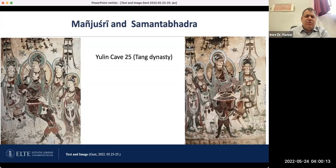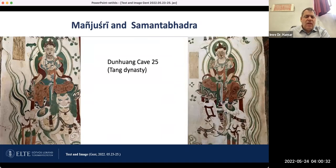The next image is from Yulin cave 25. On the left side you see Manjushri on his lion, and here again you can see Samantabhadra on his elephant with six tusks, and also the Kunlun slave. In Dunhuang cave 25, with the lion and Manjushri on the left side, and Samantabhadra on the right — you can count one, two, three — six tusks of the elephant. There is no Kunlun slave in this one.